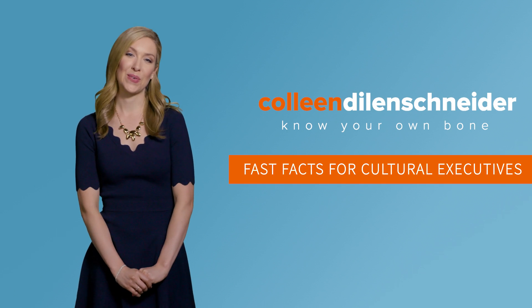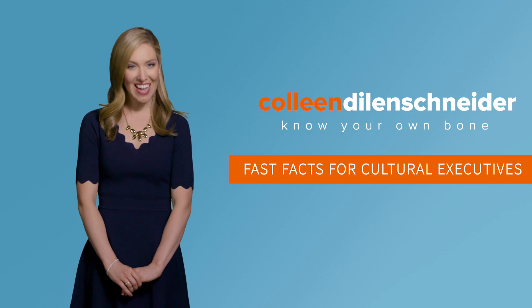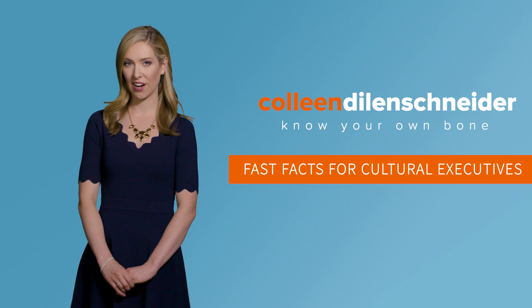You're watching Know Your Own Bone — Fast Facts for Cultural Executives. I'm Colleen Dillenschneider.